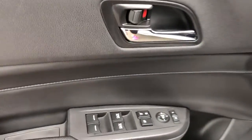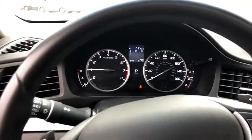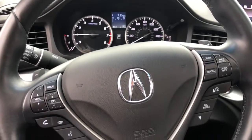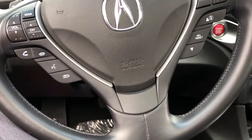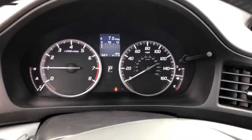The following are some of this vehicle's highlighted options: sun/moonroof, keyless entry, backup camera, aluminum wheels, electronic stability control, heated front seat, power driver seat, dual zone AC, Bluetooth, leather steering wheel.